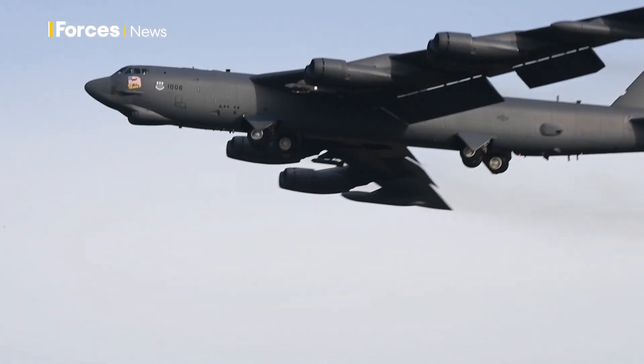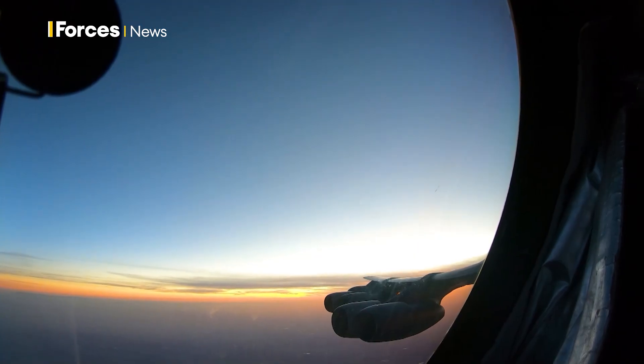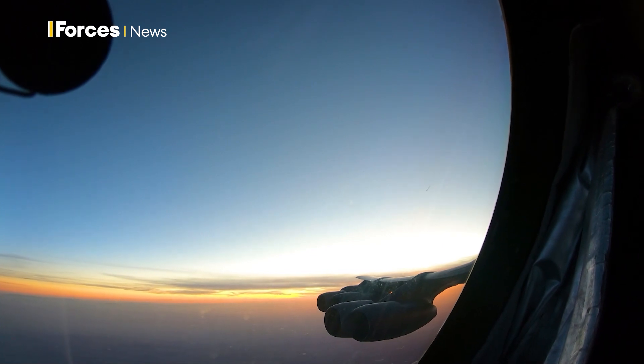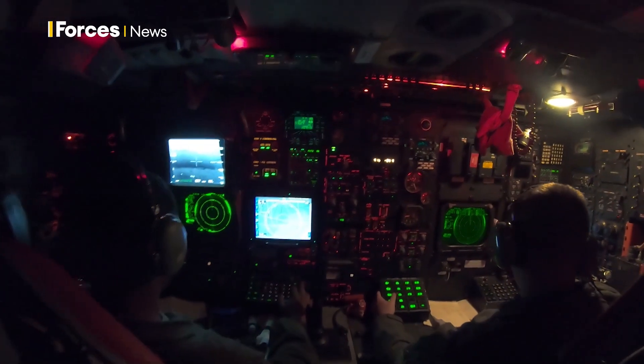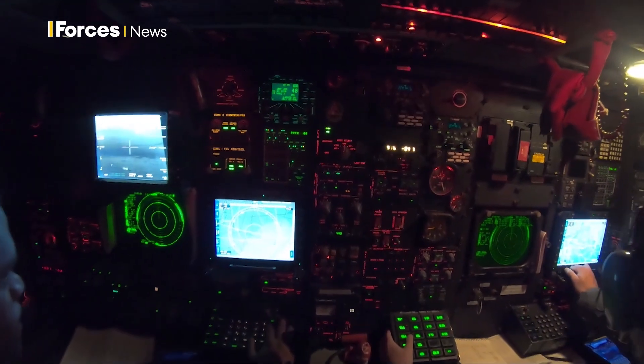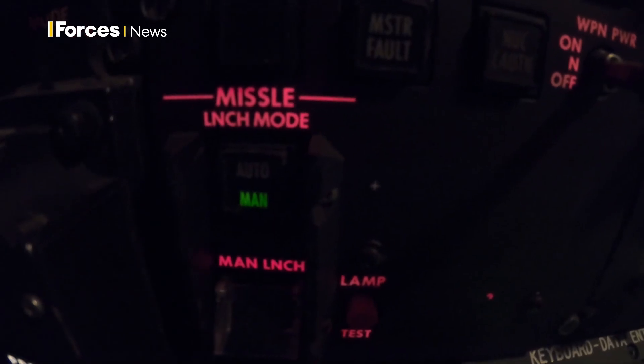Little has been seen of this weapon, but it's understood it is fitted in an air-launched cruise missile delivered by a B-52 bomber. Once in enemy airspace, the missile stays low and emits pulses of high-power microwave energy, aimed at specific targets to disable critical electronic equipment.